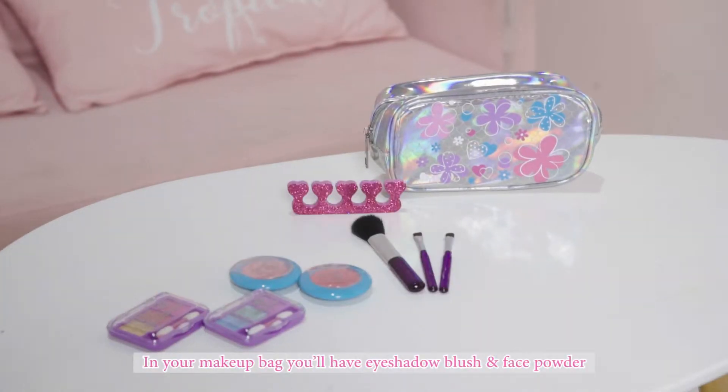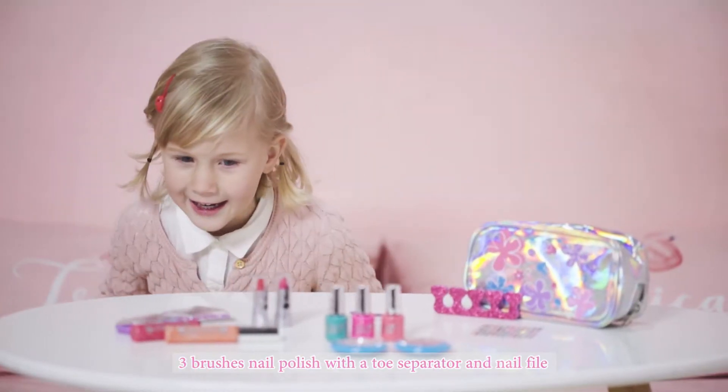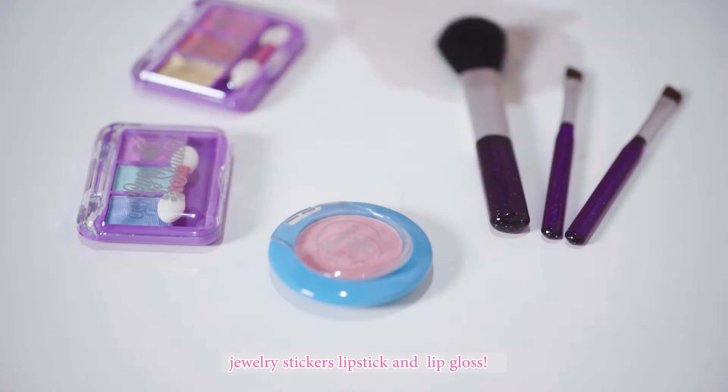In your makeup bag you'll find eyeshadow, blush and face powder, three brushes, nail polish, a toe separator, a nail file, jewelry stickers, lipstick, and lip gloss.